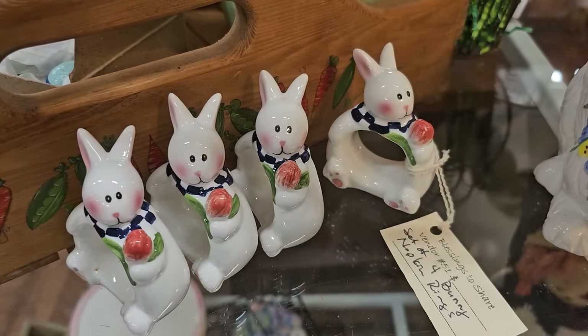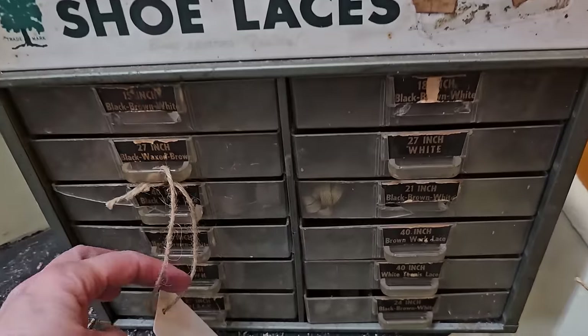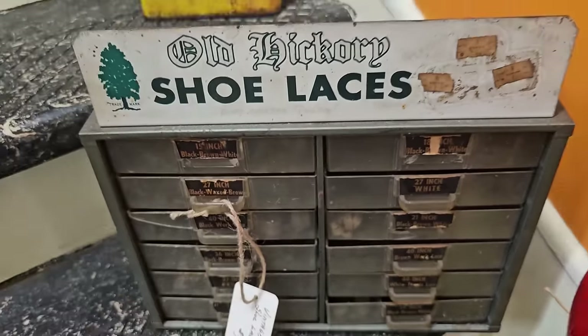And I thought these bunny napkin rings were so cute. I didn't see a price on them, but it's probably not going to be much. I'll leave the contact information below if you want to call and get a price. And I found some more vintage throwbacks. Here's a display case of the old Hickory shoelaces. I think it actually comes with some shoelaces in it. Do y'all remember those?